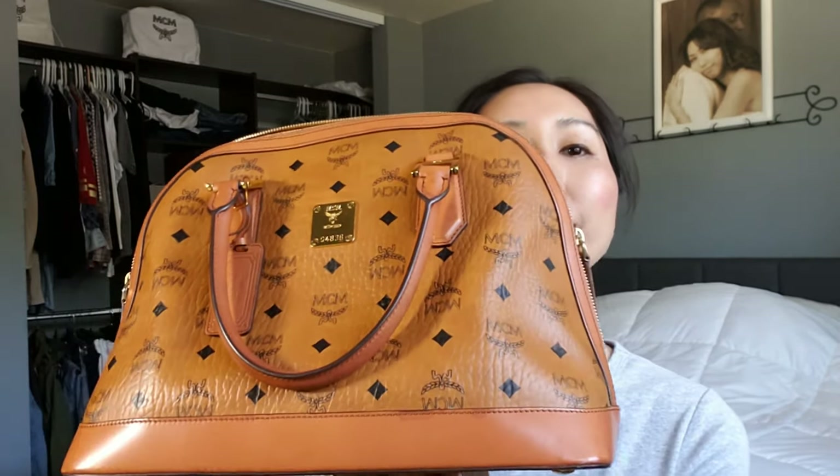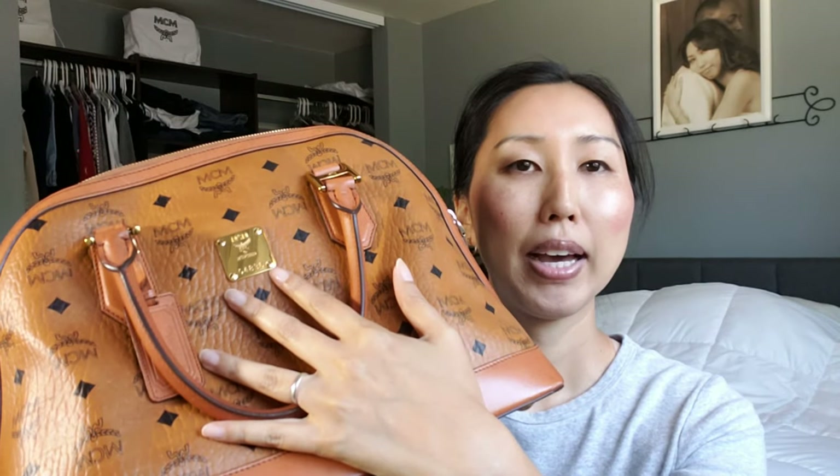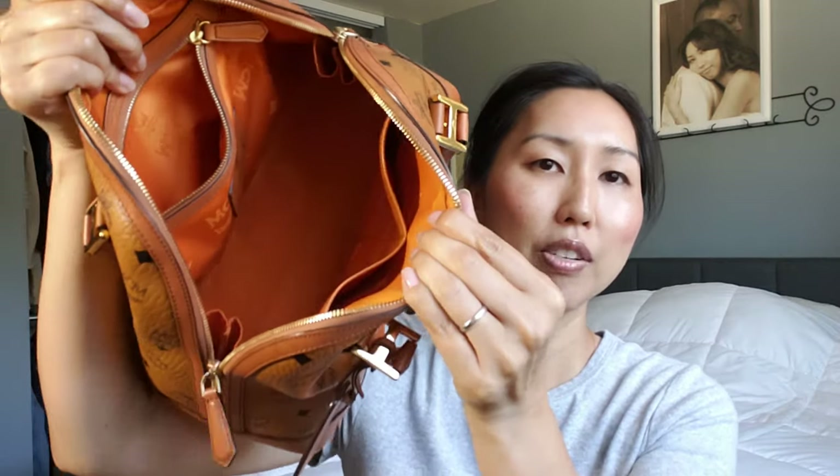I also saw this bag at the same time on a website called pureatlanta.com — another website where you can get genuine MCM items — and they actually had the bag brand new, but they were selling it for $875. When I saw it on Tradesy it was being advertised as pre-owned in excellent condition but with visible signs of wear. The ad had about five or six pictures of the outside, the sides, the bottom with the feet, and the interior. In those pictures I didn't actually see the visible signs of wear.